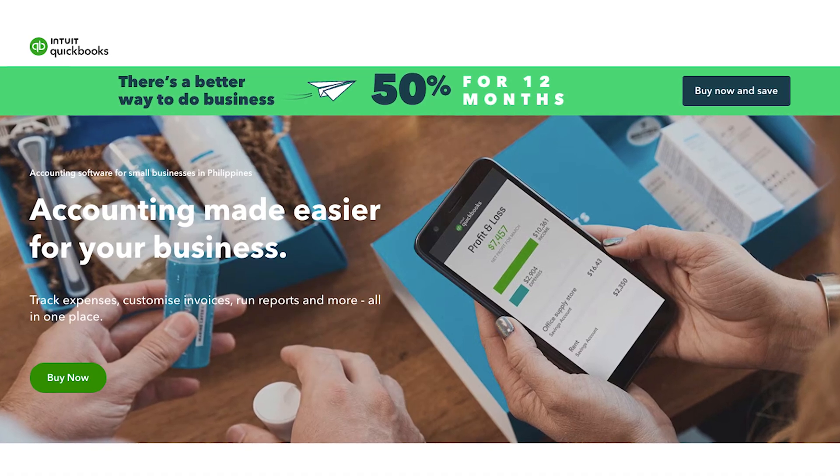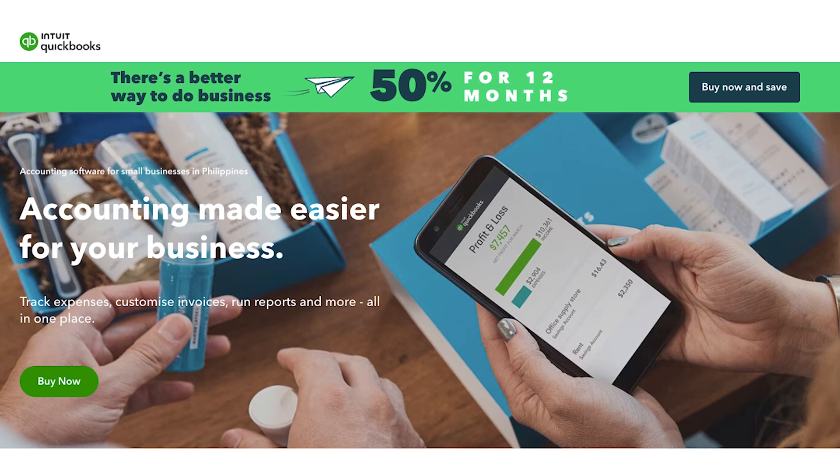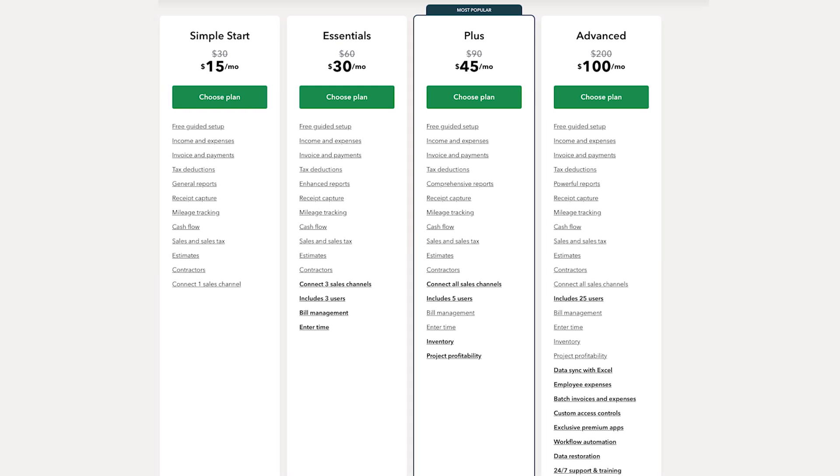QuickBooks is a well-recognized brand that can help simplify rental payments, but it's mainly an accounting tool and cannot offer help beyond accounting. QuickBooks' basic plan starts at $15 a month, and its advanced plan goes up to $100 monthly.